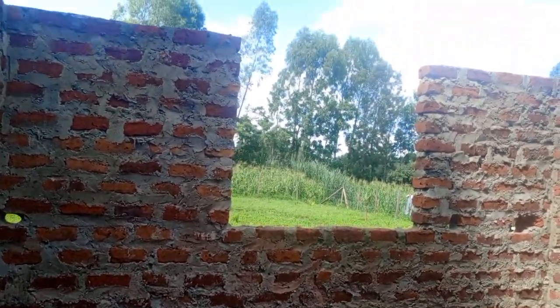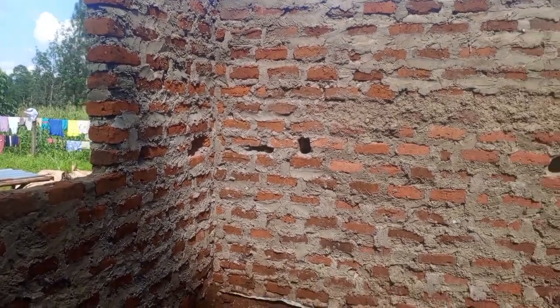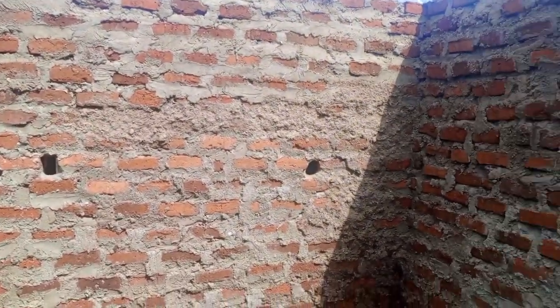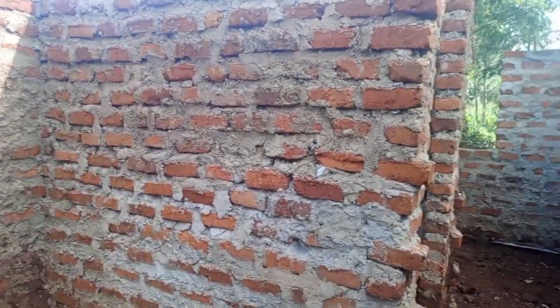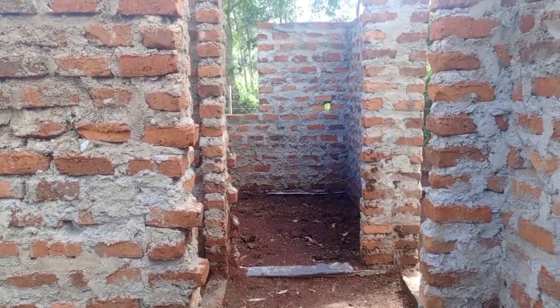This is the master bedroom. There is one window. Then on the other side we can see the other small bedroom.